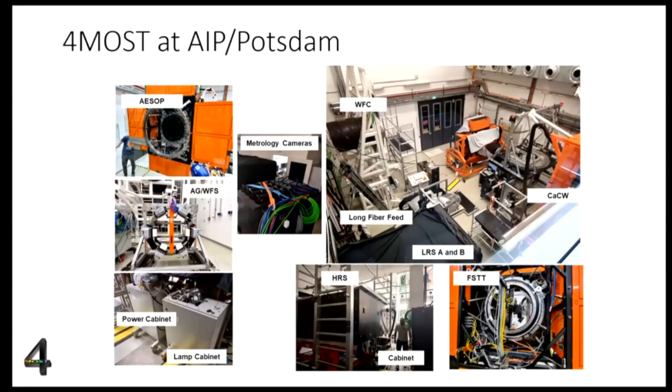This is a very exciting slide showing that all the components in the design are actually real and assembled. This picture taken in the lab in Potsdam shows the main components that have been assembled and are currently being tested. You can recognize the fiber positioner on the top left — developed by AAO in Australia as an evolution of the Echidna design — which will position the 2,400 fibers precisely on the focal plane. The low-resolution and high-resolution spectrographs are also visible. We foresee shipping components to Paranal soon.